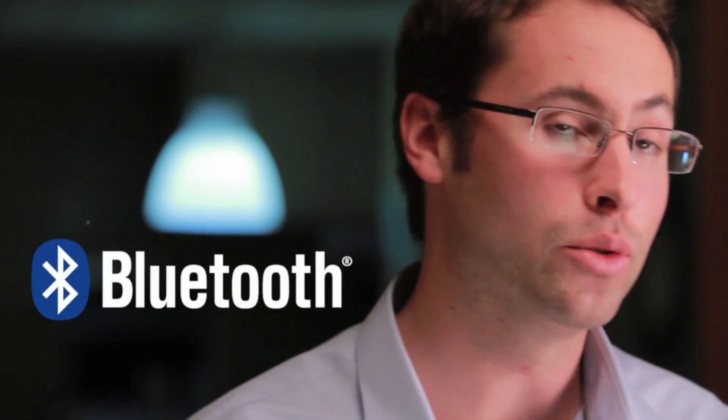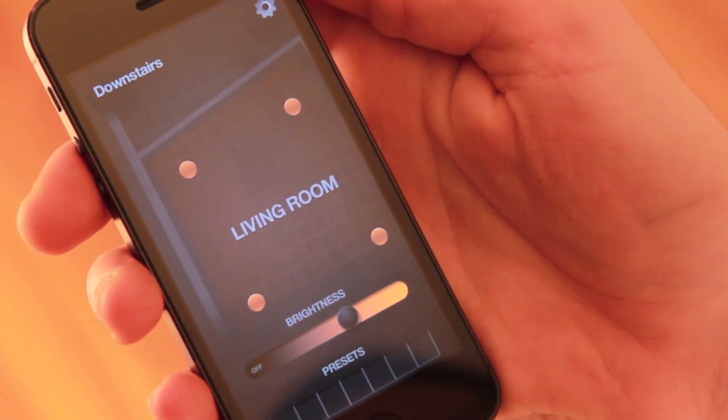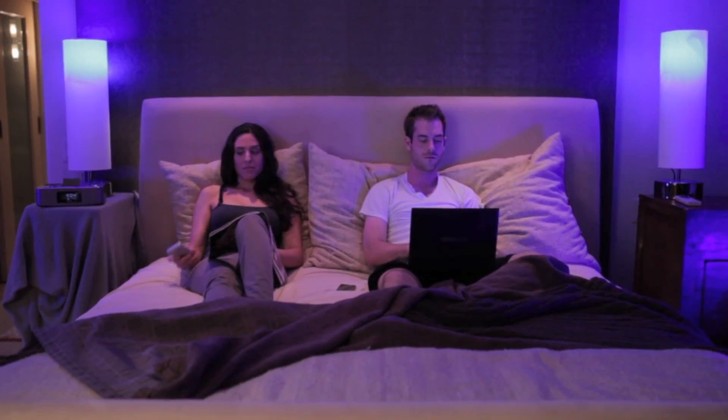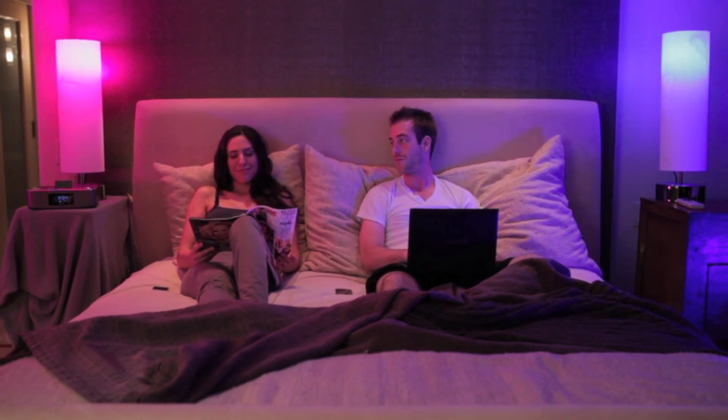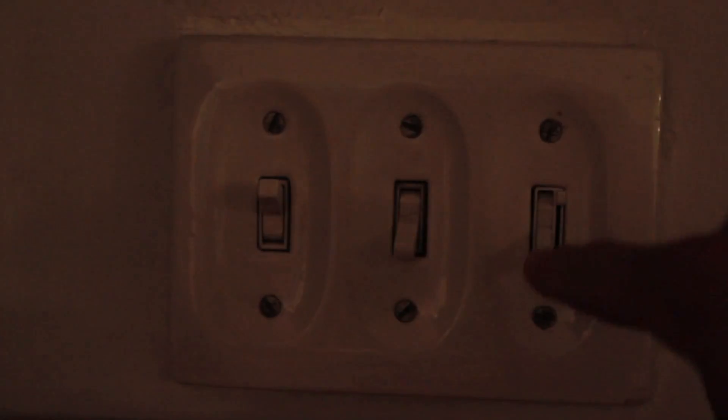iLumi is dynamic, giving you total control over your lighting. Every iLumi has embedded Bluetooth technology, so you can control any combination of iLumis through your iLumi app. You can control your whole house, control just a room, or you can control just one iLumi. Multiple people can use their own devices at the same time. Plus, you can still use the old-fashioned way — turning them on with a light switch.